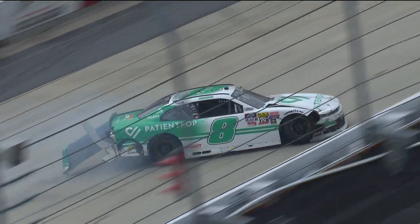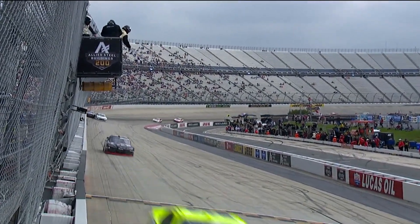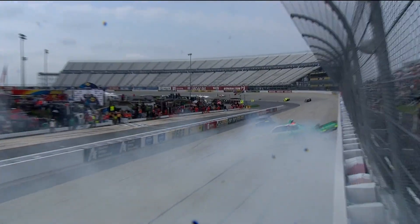Unofficially — and I say unofficially because it happened right at the start-finish line — so since they crossed, I guess we can safely say officially they will be 8th and 9th in the final rundown. Looks like maybe Nemechek 8th and Smith 9th.